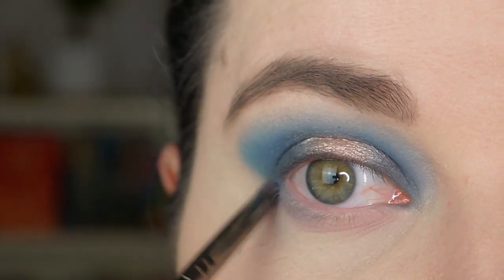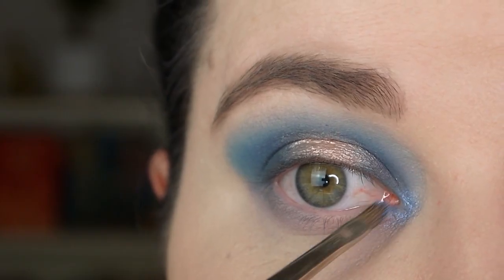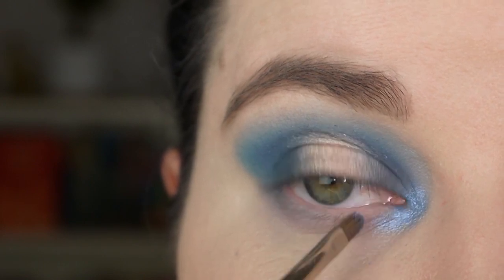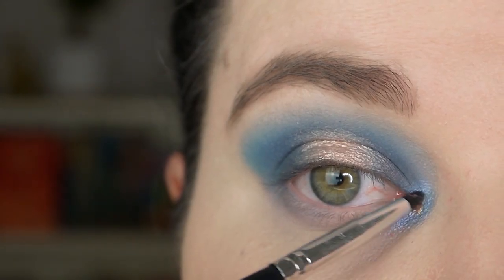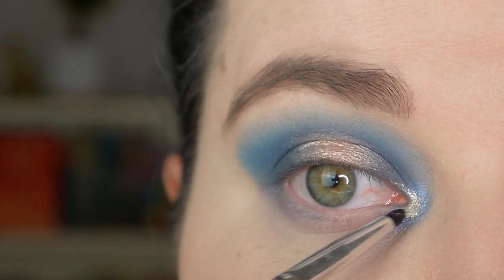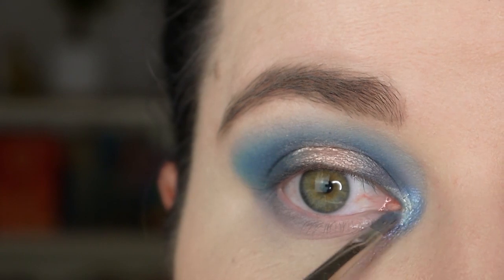Now I'm applying the color Ice Tray to my inner corner using a lip brush. It looks really good but I want to lighten it up a bit more, so I'm taking a glitter from NYX in the color Pin Up and applying it to my very inner corner so that you can see the blue around it. Then I'm going back in with the color Ice Tray and applying it over the glitter.